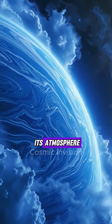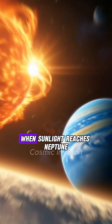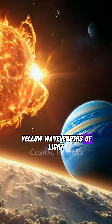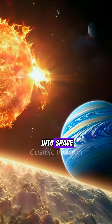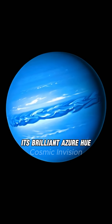The secret lies in its atmosphere. Neptune's atmosphere contains a significant amount of methane gas. When sunlight reaches Neptune, the methane absorbs the red and yellow wavelengths of light, allowing only blue and green wavelengths to be scattered back into space. This scattering effect is what gives Neptune its brilliant azure hue.